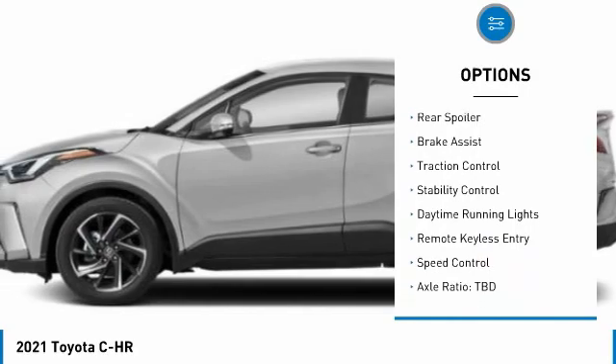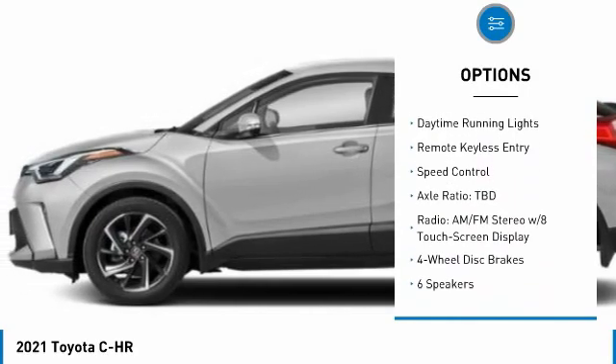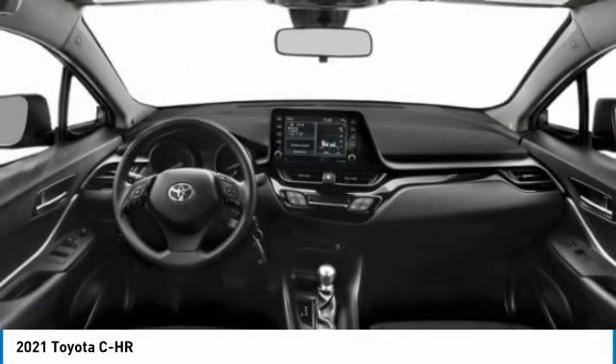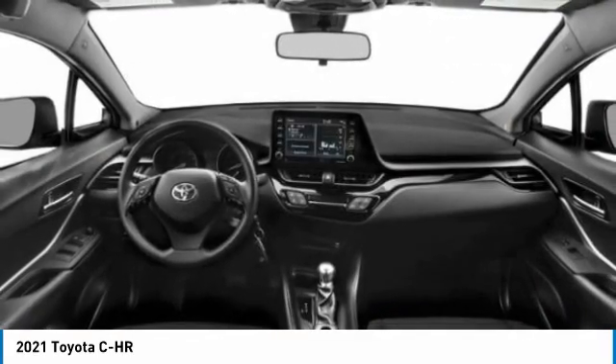electronic stability control, heated mirrors, rear spoiler, brake assist, traction control, stability control, daytime running lights, remote keyless entry, speed control.